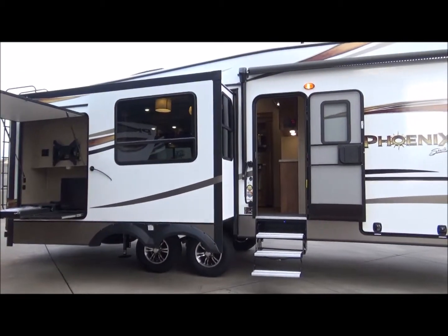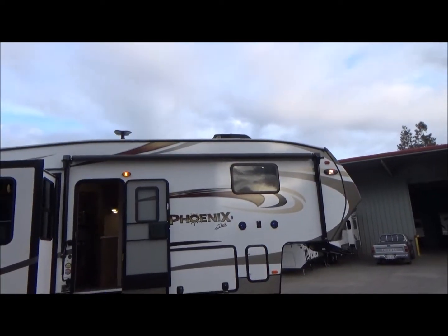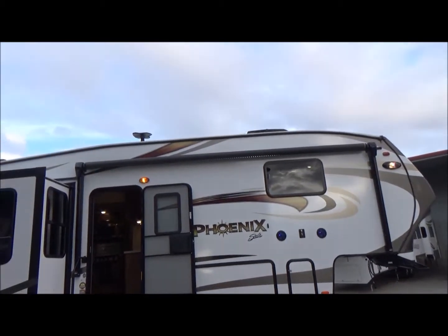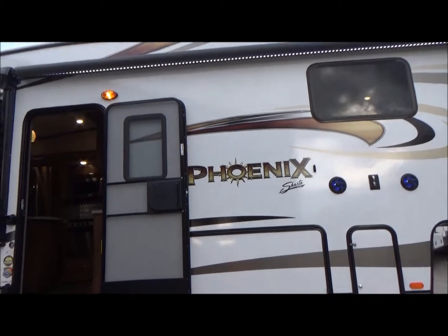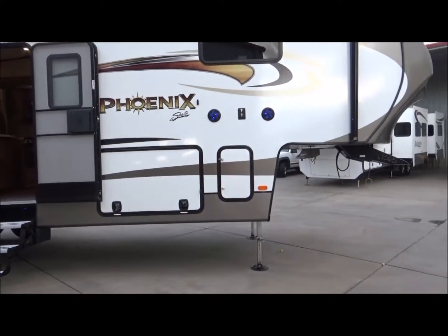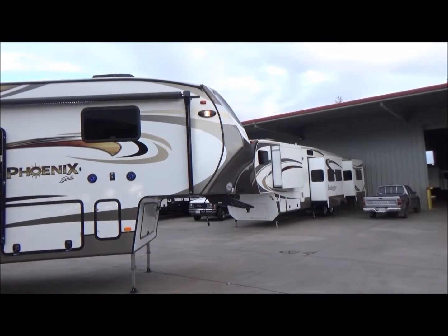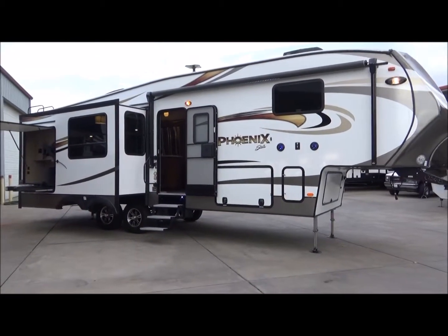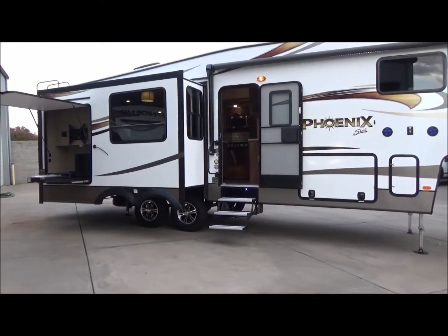You have your Dexter Easy Flex axles, two thermostatically driven ACs, your awning LED light, LED lights, and outdoor speakers. There's a digital antenna which will bring in about 30 stations where we're at. Inside there's a 50-inch TV, fireplace, four-point auto leveling, pre-wired for solar and backup camera, max turn technology, and a painted front cap. You name it, it's got it.